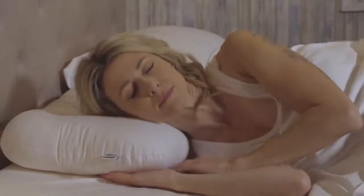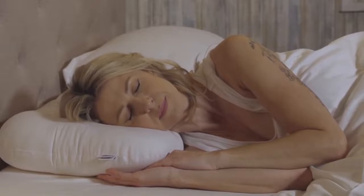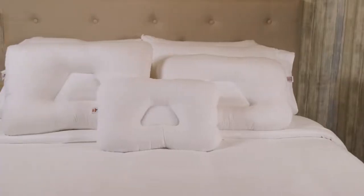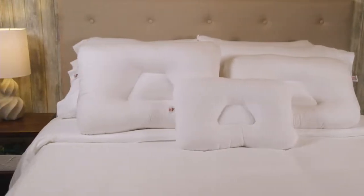It may take some time to adjust to the cervical pillow, and immediate overuse can actually increase neck pain. For those who are newer to cervical support pillows or prefer gentle support, the gentle version may be a better option for you.